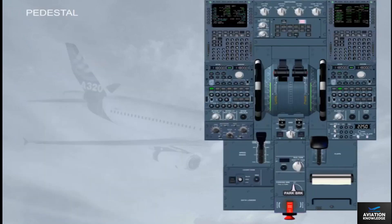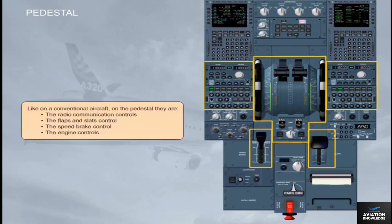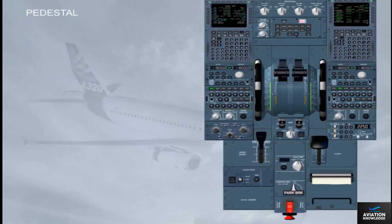Like on a conventional aircraft, on the pedestal there are the radio communication controls, the flaps and slats control, the speed brake control, and the engine controls. The pedestal also has the ECAM control panel (ECP), the multi-purpose control display units (MCDUs), which are the long-term interface with the flight management and guidance system, FMGS.